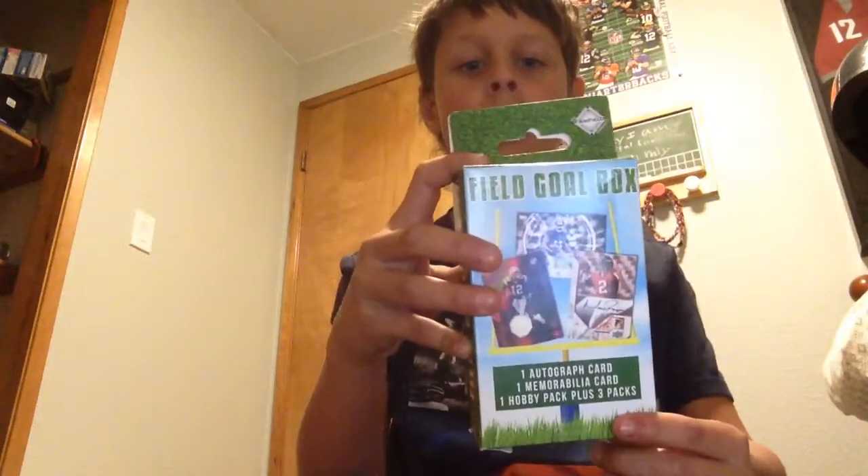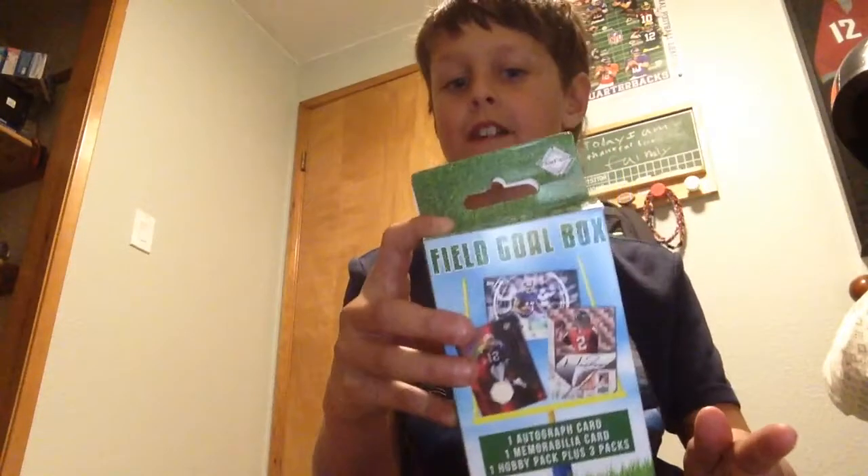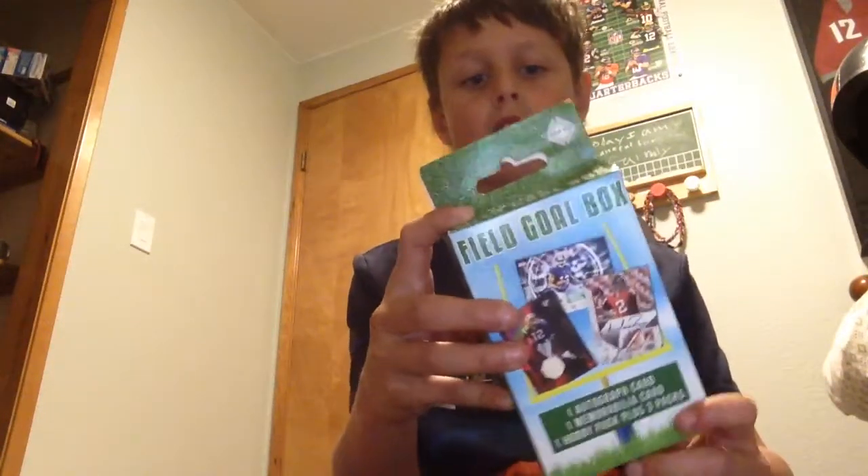Hey guys, I'm back with another video and today I have a repacked product from the Fairfield Company. It's called the Field Go Box. It contains three card packs, one hobby pack, one autographed card pack, one memorabilia card. So let's open this thing up and see what I got.